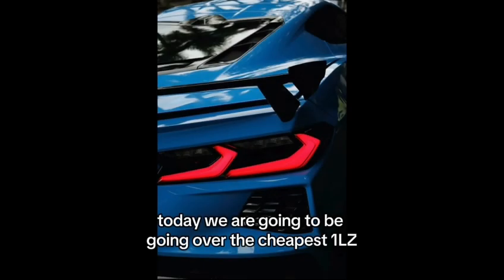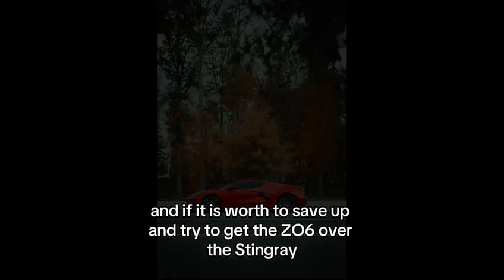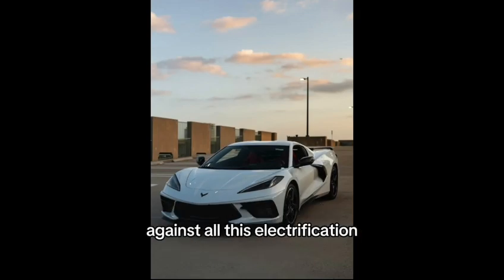Today, we are going to be going over the cheapest 1LZ trim for the 2024 Chevrolet Corvette Z06, and if it is worth saving up and trying to get the Z06 over the Stingray. Please like and subscribe as we try to carry on the legacy of the internal combustion engine car against all this electrification.